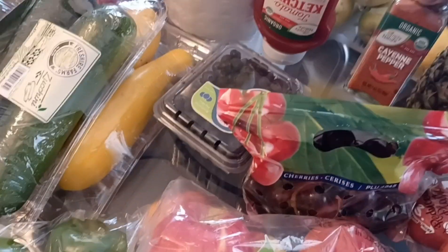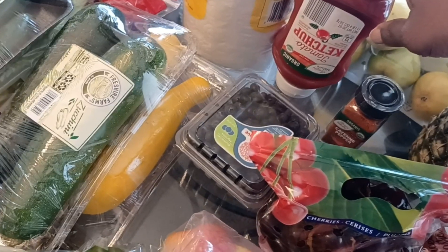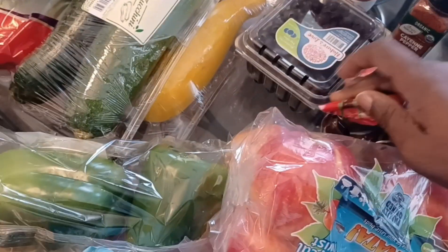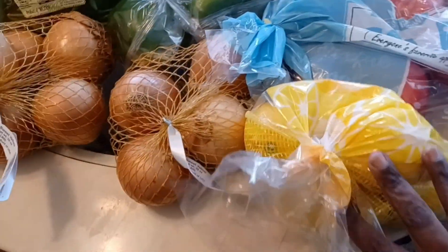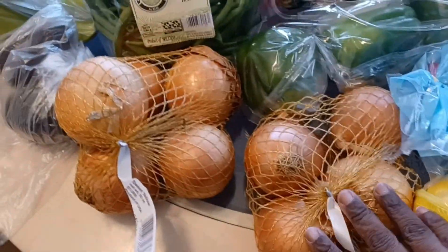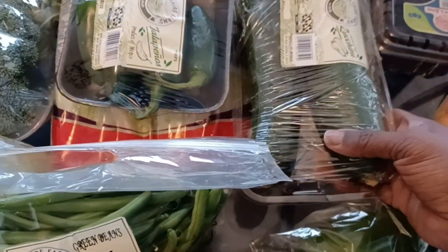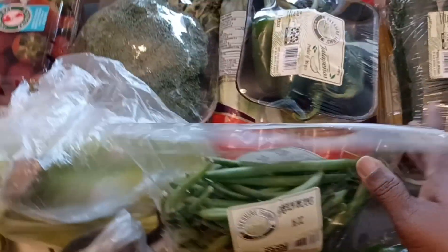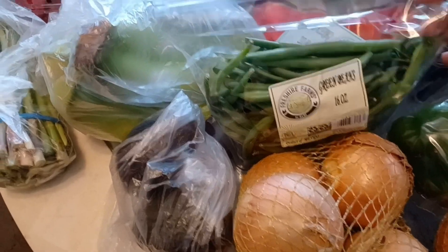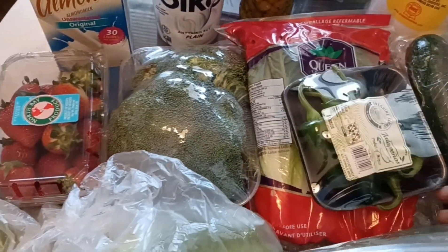I also got some cayenne pepper since I was running out, some ketchup, blueberries, lemons, two bags of onions, green peppers, zucchini, yellow squash, fresh green beans, jalapeño peppers, and romaine lettuce hearts.